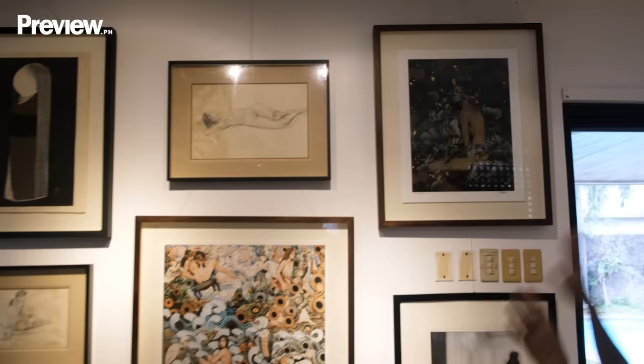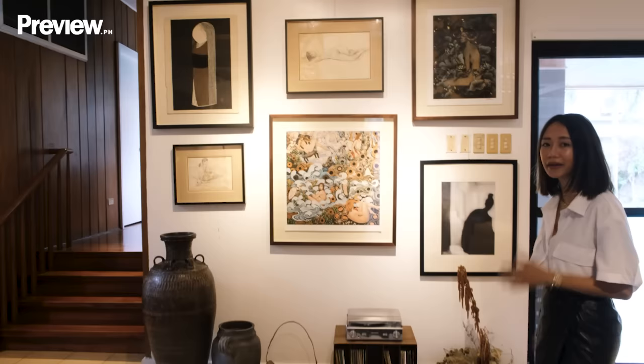I just love the whole composition of this wall. I feel like it's unexpected and interesting. Over here we have more pieces.